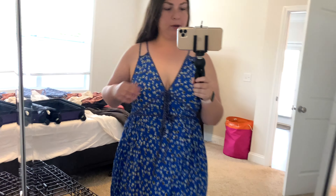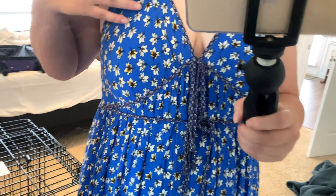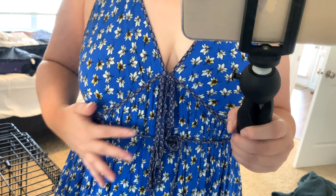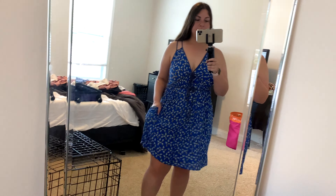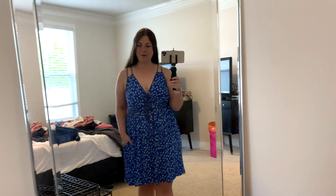This is another outfit option — just a cute comfy little blue and floral dress. You can see it up close: it has nice stitching detailing, some little bows, and it also has pockets which is awesome. Just a comfy casual little dress.